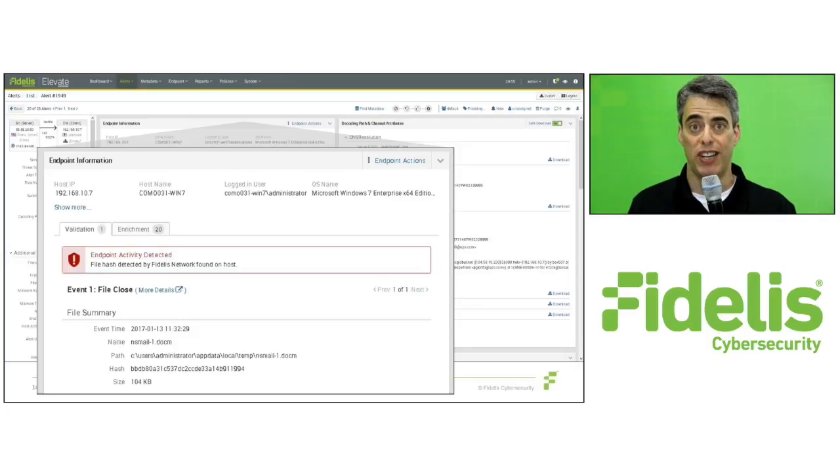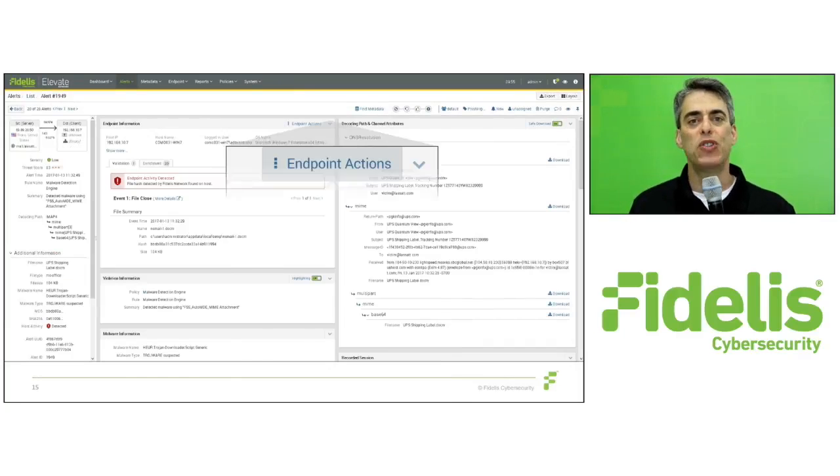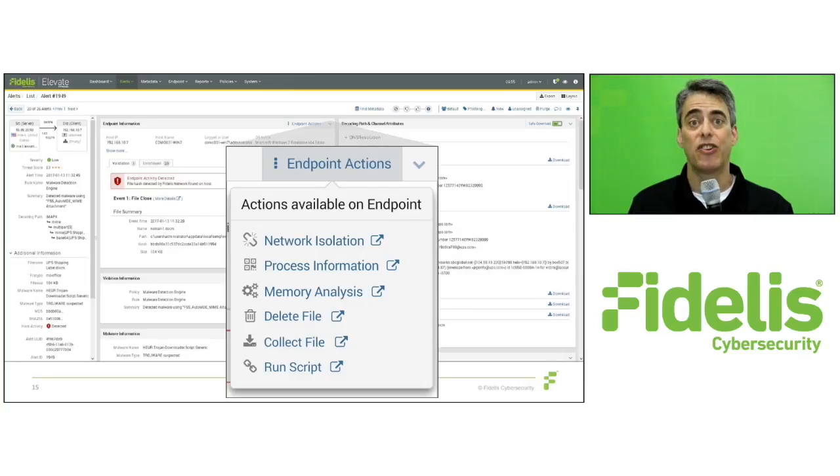No other vendor solution using native capabilities provides an alert screen as comprehensive and actionable as Fidelis Elevate. But most importantly, analysts can take action immediately — isolating the endpoint, wiping files, and more — stopping the attack just as it's beginning.